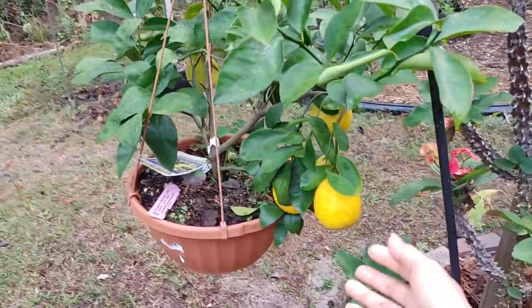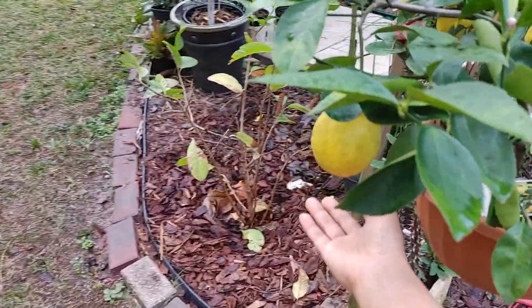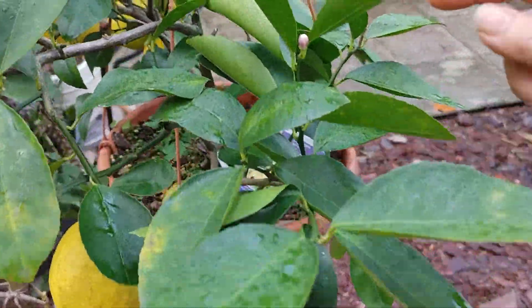And next to it — oh look, look what we have! It's a lemon, this is Meyer's lemon. We've been picking from this. I can see over here it's starting to fruit too.